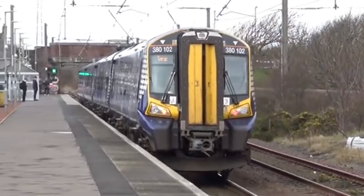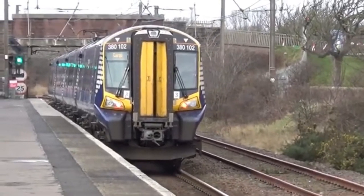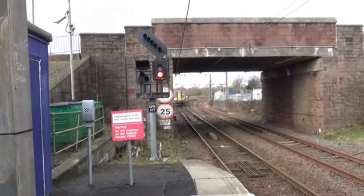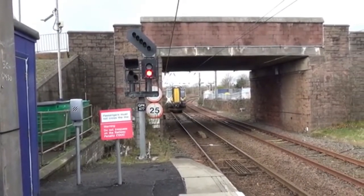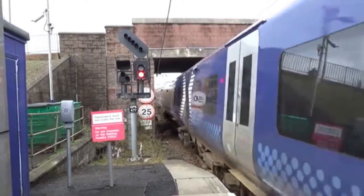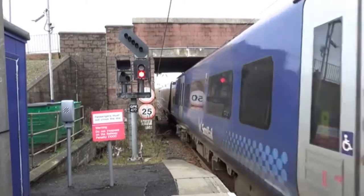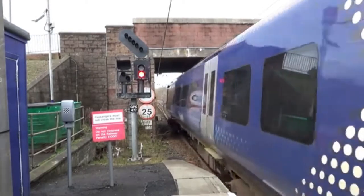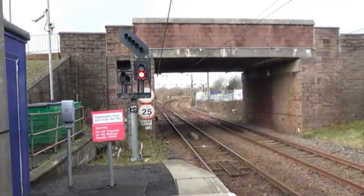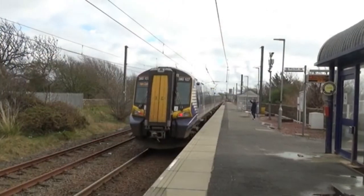That's on quite a fast approach. All the other trains at the station going to Largs or Ardrossan have been approaching it pretty slowly. 380 107 going from Ardrossan to Glasgow Central. Thanks for the horn.